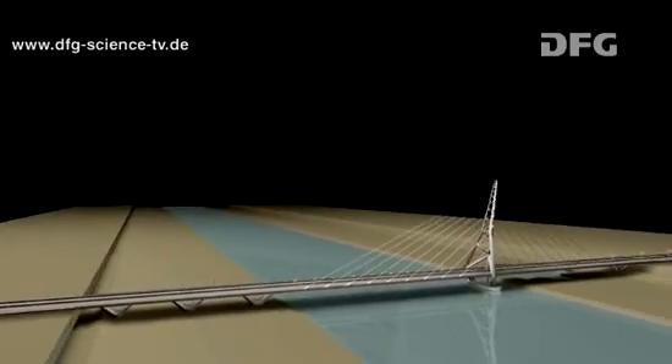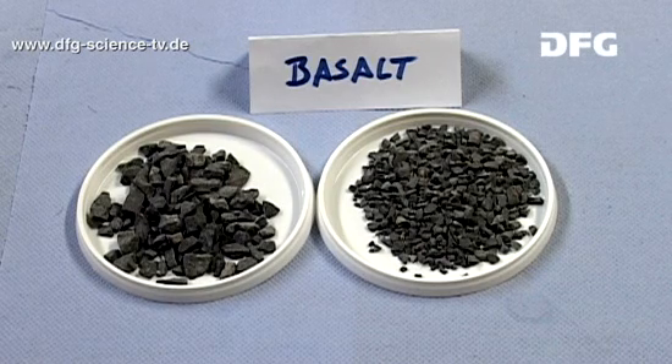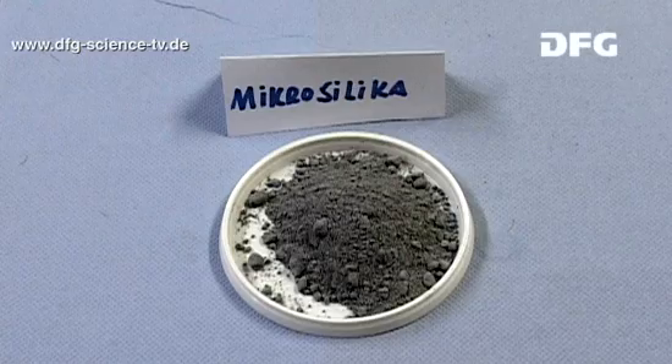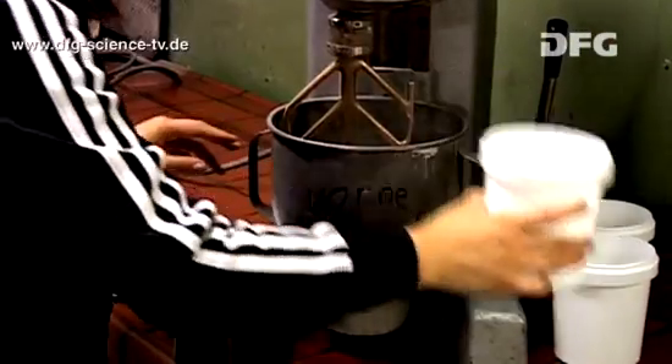To make UHPC, the researchers need exactly the right ingredients. The additives are much finer than those used in normal concrete. Starting off with relatively coarse basalt and finer sand, the grain size of the cement, quartz powder and silicate dust is in the micro and nanometer range. The grain size distribution in the aggregate is carefully graded.